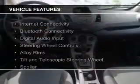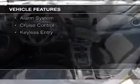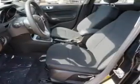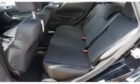The features include internet connectivity, Bluetooth connectivity, digital audio input, steering wheel controls, alloy rims, a tilt and telescopic steering wheel, a spoiler, an alarm system, cruise control, and keyless entry.